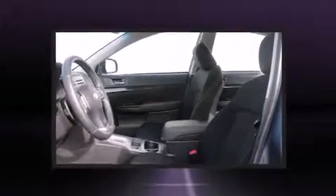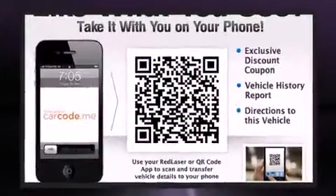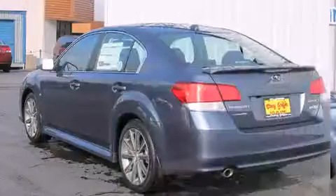Subaru prioritized comfort and style by including a built-in garage door transmitter, a trip computer, an automatic dimming rear-view mirror, power moonroof, power door mirrors and heated door mirrors, and power windows.